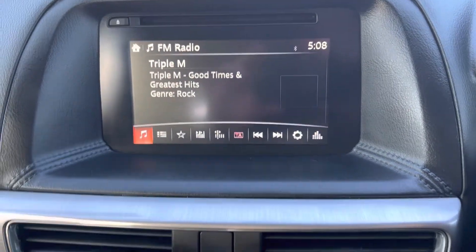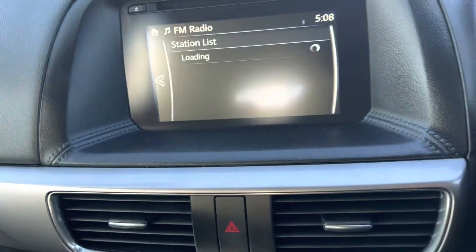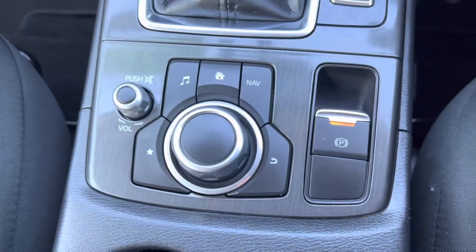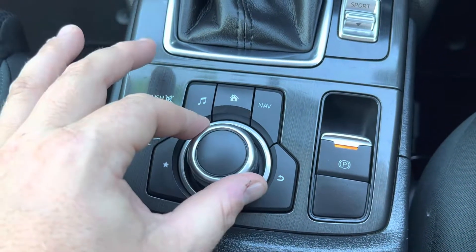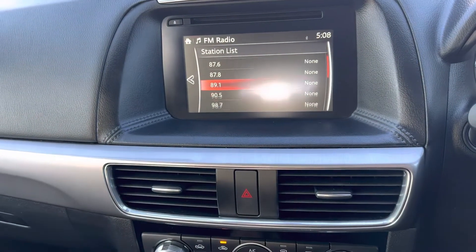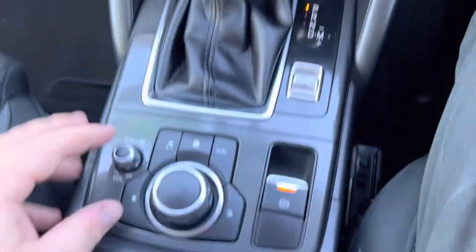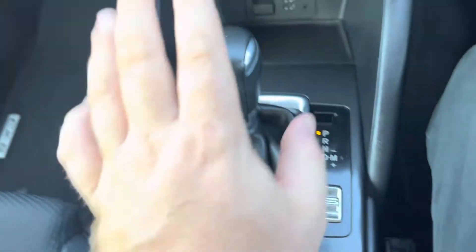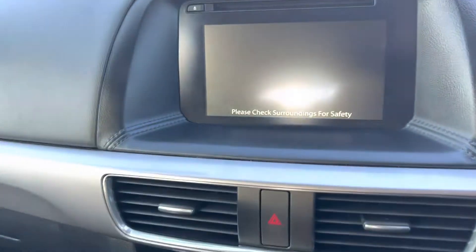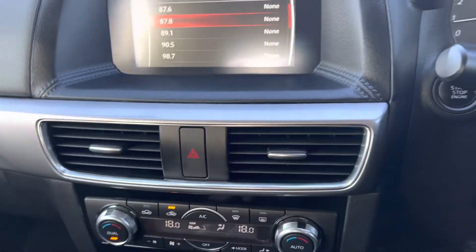There's a nice little screen here. It is a touch screen — you can touch it. But the thing about the Mazdas is they come with a little mouse pad here, so you can just skip through all the channels and that stuff. Electric parking brake, sport mode, automatic transmission. There's also a reversing camera in this car as well, which is quite handy.